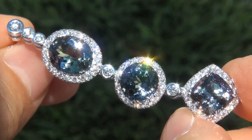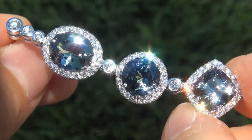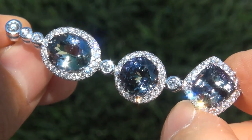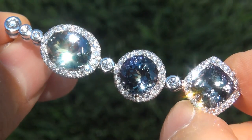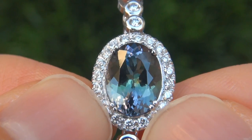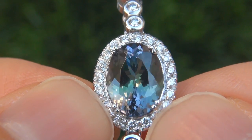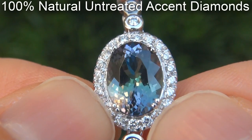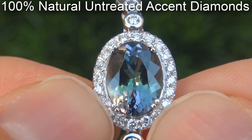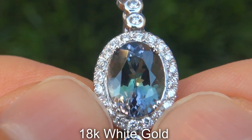As you can imagine, our consignor originally paid a fortune for these earrings and is hopeful to recover at least thirty-one thousand five hundred dollars. Our gemologists checked and verified every aspect of the earrings and confirm they are genuine fancy color tanzanite accented with 100% natural untreated diamonds, and the settings are solid 18 carat white gold.